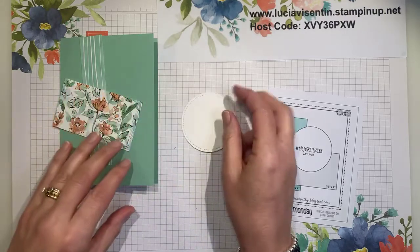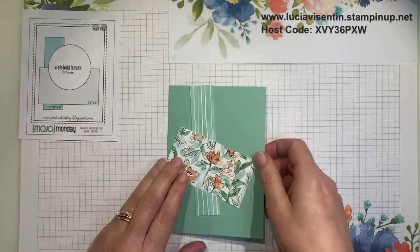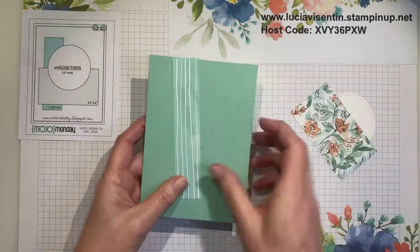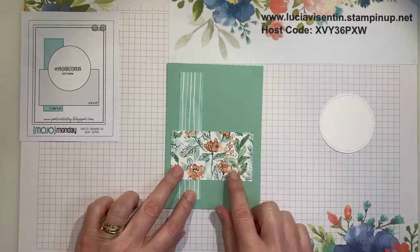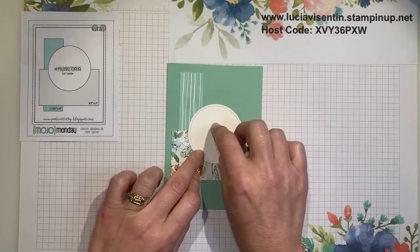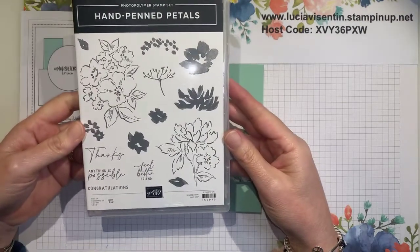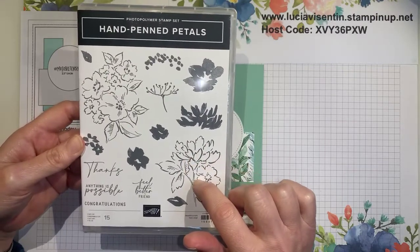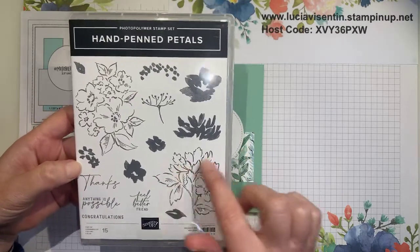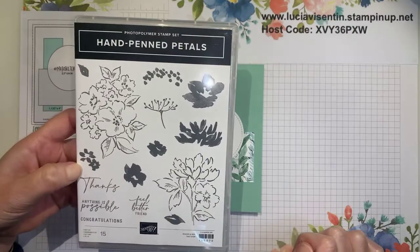I'll leave that up on the side so you can see it. It is really simple because we are just going to follow what the sketch says — we'll stick a little stripey down, then stick the floral, then the circle. I'm also going to do a little bit of stamping. The stamp I'm going to use is one of my favorites at the moment, which is the Hand Penned Petals. I'll use this image here and use the die to cut it out. Instead of coloring it, I'm just going to stamp the color into it — you've got these stamps for the flower and the leaf which will actually color it in as well.